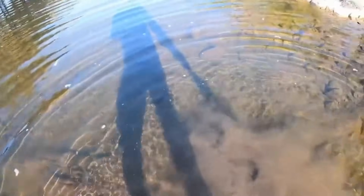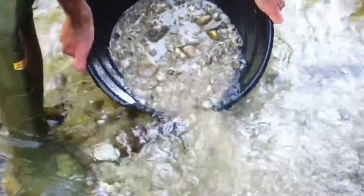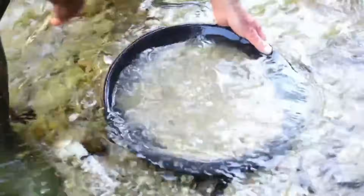Run your fingers along the bedrock, feeling for crevices. Scoop out the gravel inside and wash it gently in your hands. These bedrock traps are especially powerful in older streams —